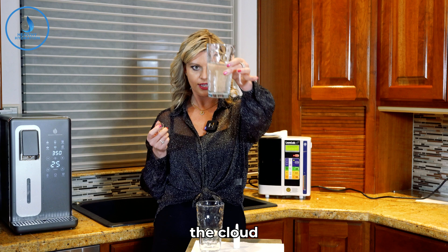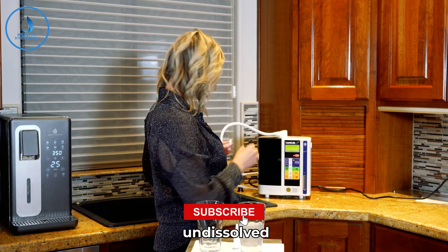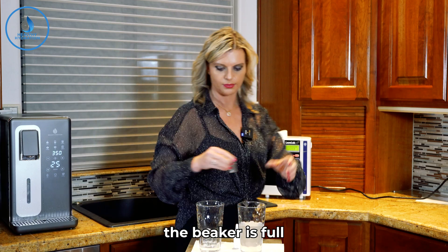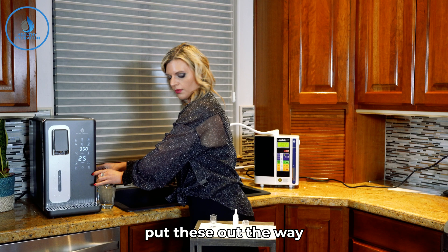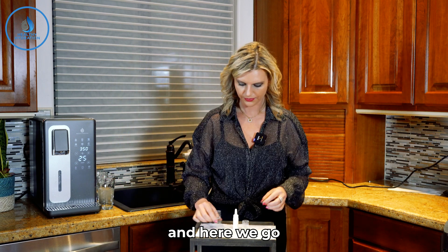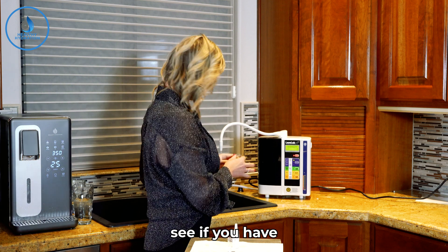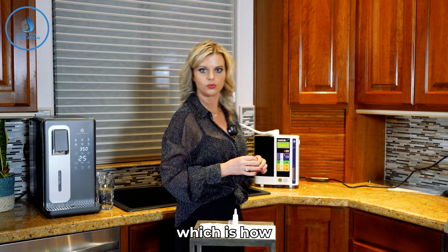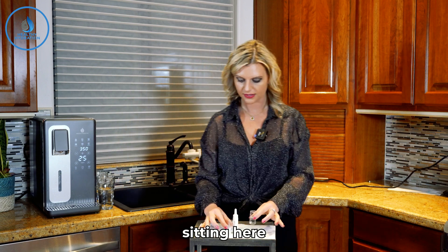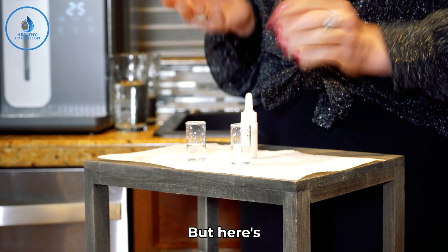Now you can see the cloud in the alkaline water — that means it's undissolved hydrogen. The beaker is full, so we'll go ahead and put them together. Of course hydrogen is a gas, so the only real way to accurately measure it is with gas chromatography, which is how we've been tested here. As it's sitting here, that gas is so small it's already been leaching out — but here's a fresh sample.